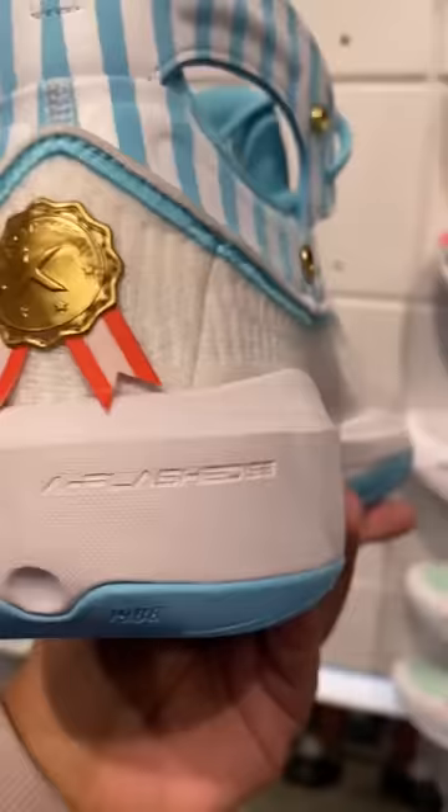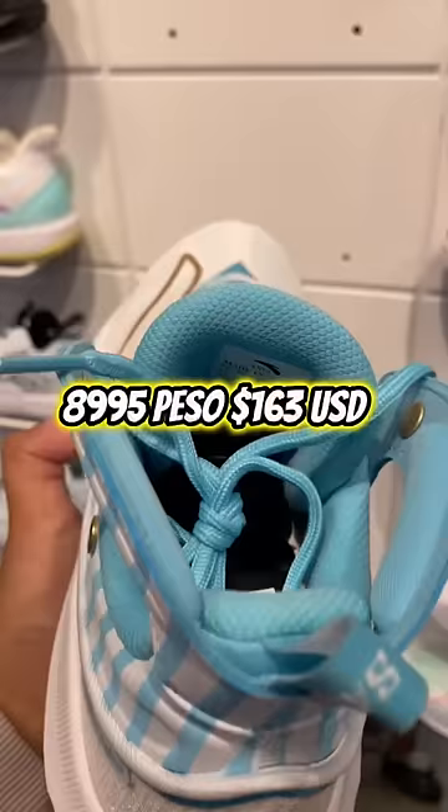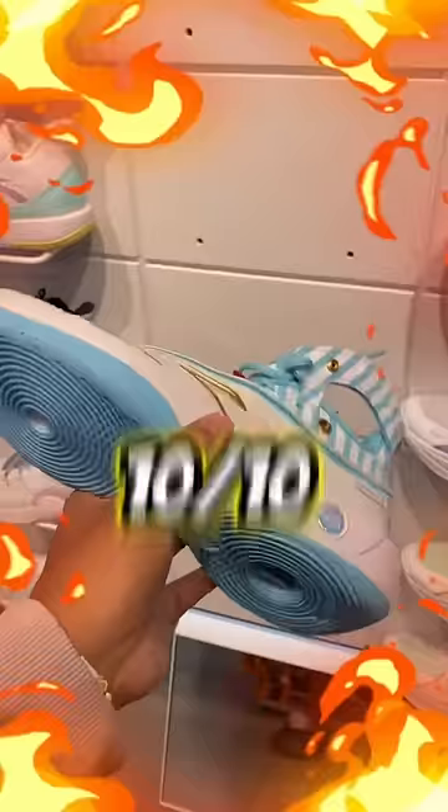My favorite shoe I've seen today — the Clay Thompson 8. Oh my gosh, the detail on these was amazing. These are super fire. A little pricey, but I gotta rate these a 10 out of 10, fire.